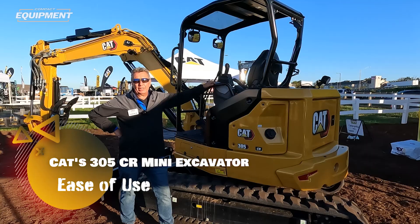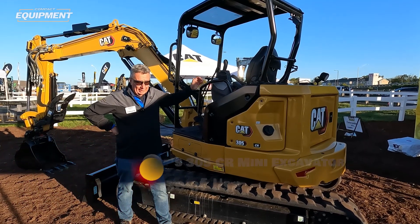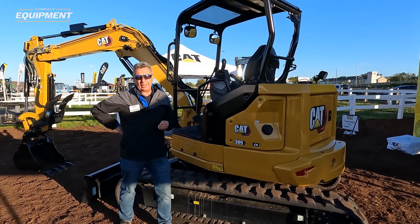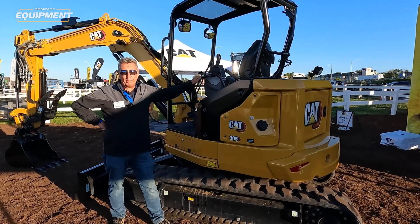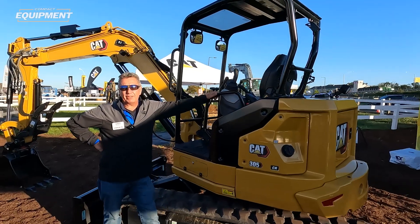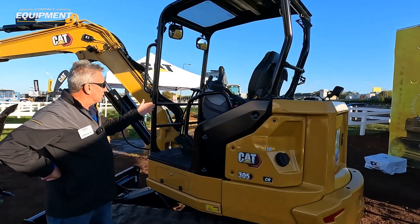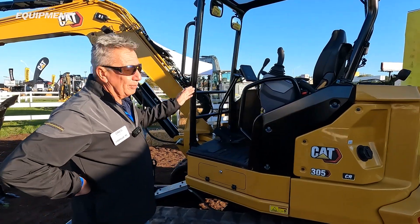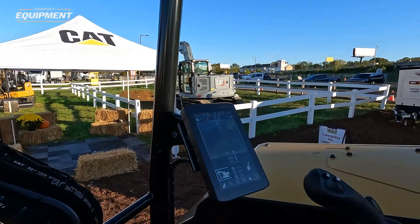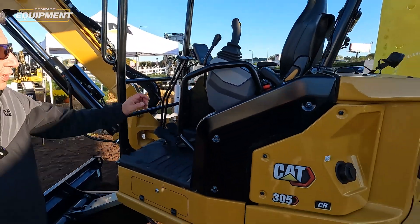The 305 is now going to join the ease-of-use family. It means we can have entry-level grade control, ease-of-use indicate, and ease-of-use eFence on a five-ton machine — both cab and canopy. We haven't offered ease-of-use on a canopy before, so this is brand new. With it being ease-of-use, we do have that CAT Next Gen Advanced Monitor, which is touchscreen, here on a canopy machine, and that allows us to interface with ease-of-use.